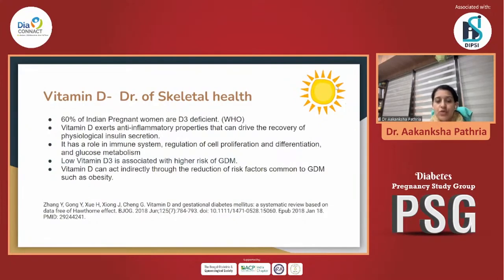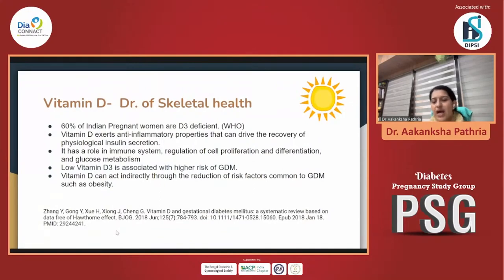Vitamin D also helps in optimal insulin sensitivity in patients with good vitamin D levels, and in regulating cell proliferation, differentiation, and better glucose metabolism. The lower the vitamin D, the higher the risk of developing GDM. Through its multiple implications, vitamin D also helps in preventing visceral adiposity, which is a very key factor in preventing GDM.